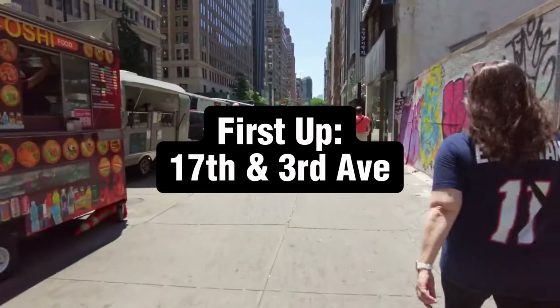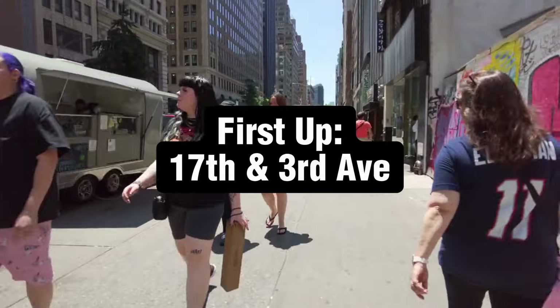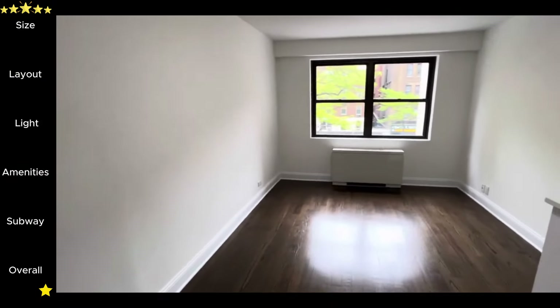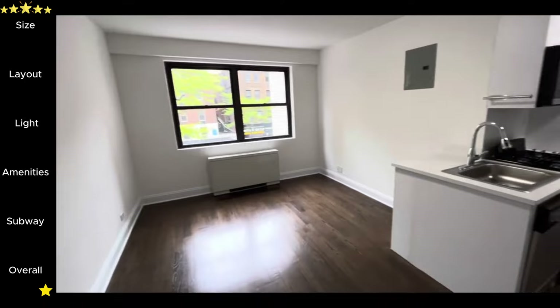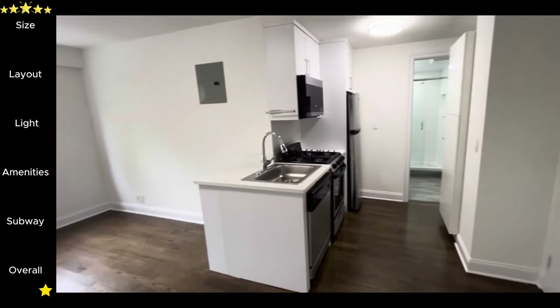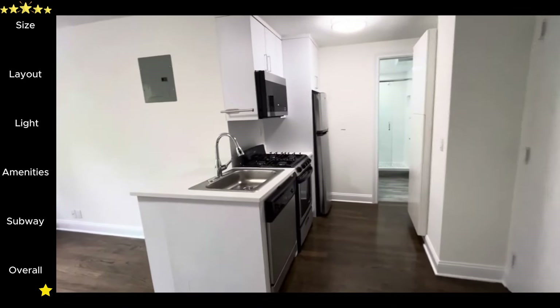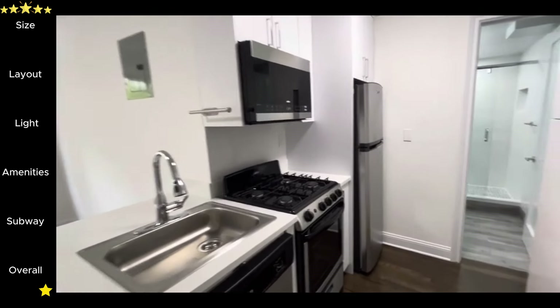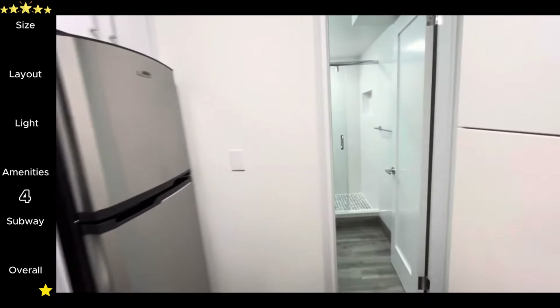We will start at 17th and 3rd, where studios start at $4,300. As far as studios, this one's pretty nice. There's no in-unit laundry, but everything is beautifully updated, and they got rid of the under-sink storage so they could fit in a dishwasher, which is nice, although it does mean slightly less storage. Four stars for in-unit amenities.